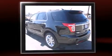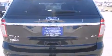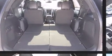Top features include heated front seats, front and rear air conditioning, heated door mirrors, reverse sensing system, adjustable pedals, rear wipers, and power windows.